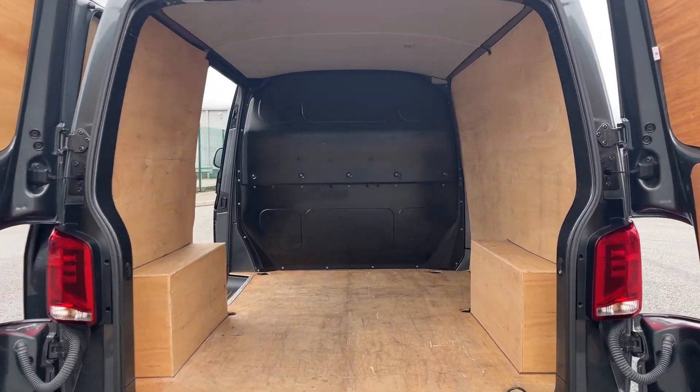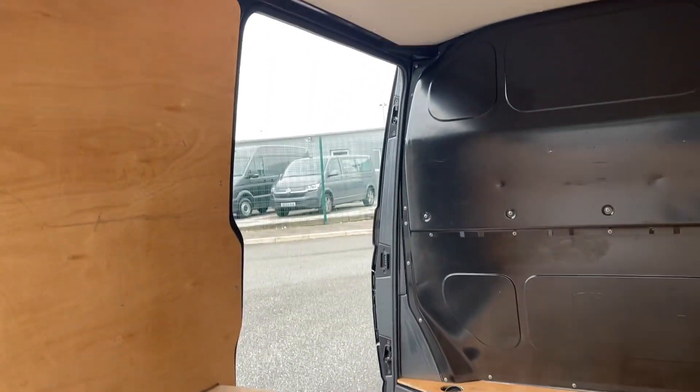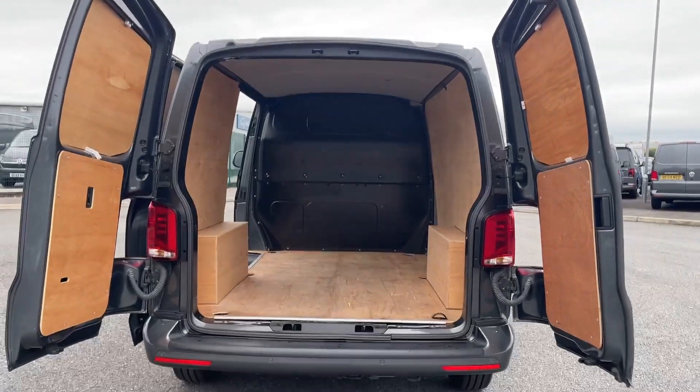The load space has barn doors at the rear and a side sliding door providing easy access for loading and unloading. The reinforced lashing rings for the load restraint system ensure that your cargo is securely fastened during transit.